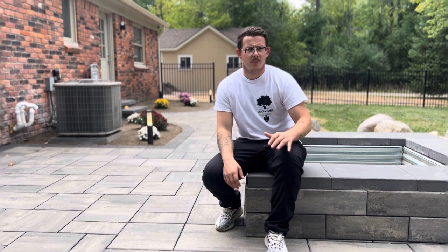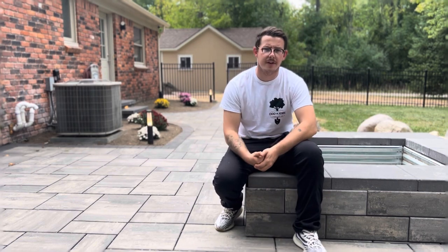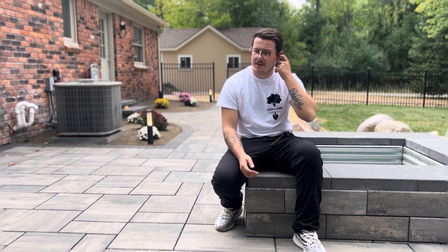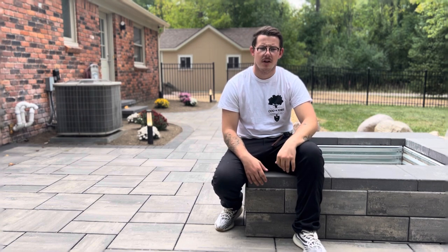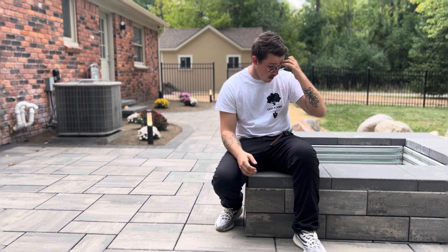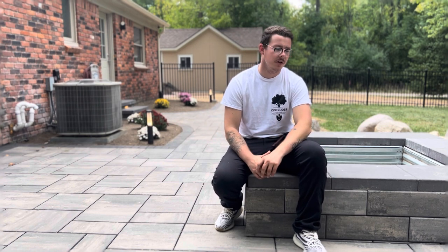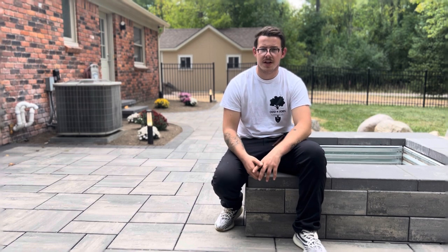Here we have a natural wood burning fire pit, also built out of Ukara. We love Ukara here at Odd Jobs — you cannot go wrong with any Ukara selection. I'm a big fan of all the colors and combinations you can put together. We wanted to try something new here, so we did a flush coping without an overhang, and I think it actually looks pretty good. From afar it looks really nice, and up close it looks really nice too.